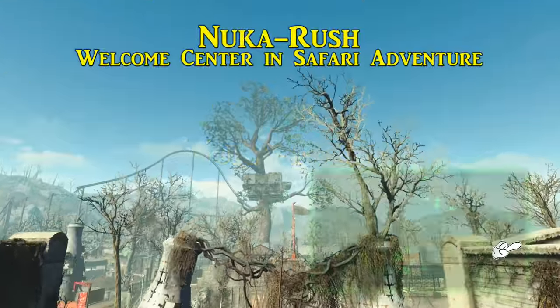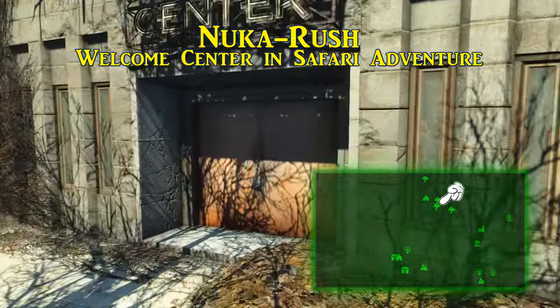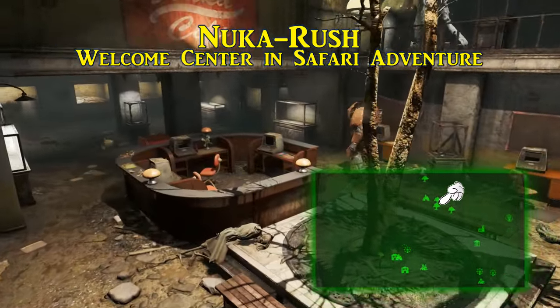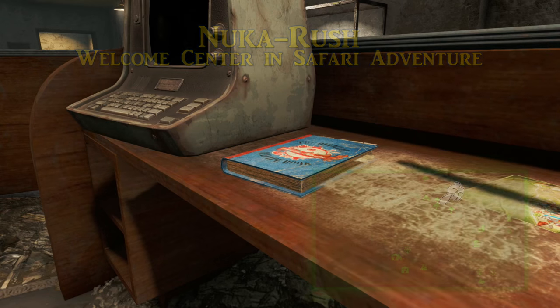Moving towards the Safari Adventure, northernmost in the main attraction area, is where we find Nuka Rush. Entering Safari Adventure, it makes sense that the first thing you would see is the Welcome Center. This recipe book is sitting on the Welcome Center counter.